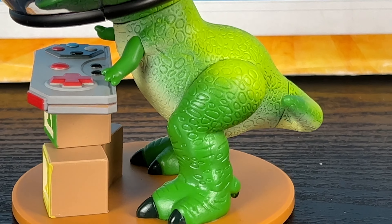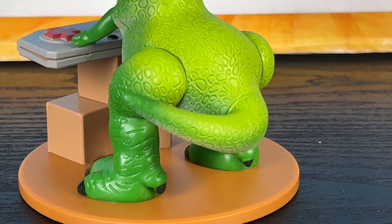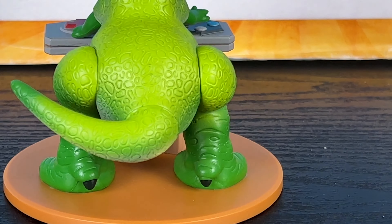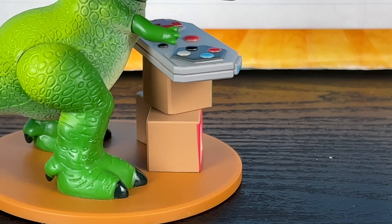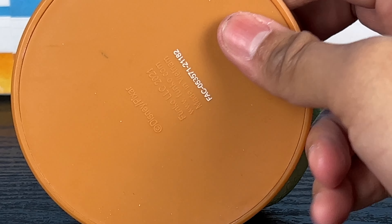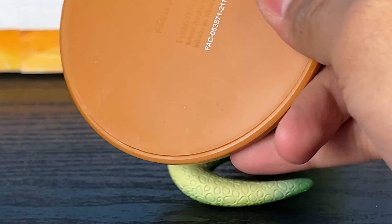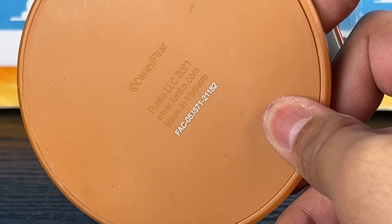His coloring is really nice. The details on his skin are really vibrant — it kind of reminds me of the Toy Story Collection Rex pattern and coloring, very similar. All the details are correct. I wish they could have colored the blocks on his back, but it's not a huge detail because you can't really see it; you care about the front view anyway. The base is just a round plastic disc. It does say Disney Pixar Funko, has a numeric code, and it actually says made in Vietnam, which is interesting.